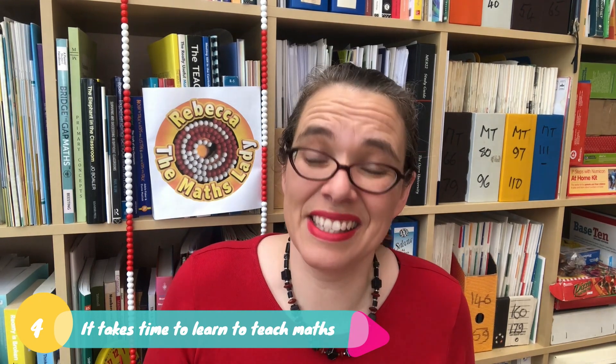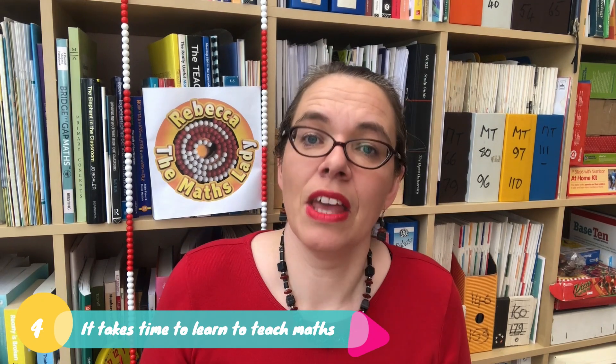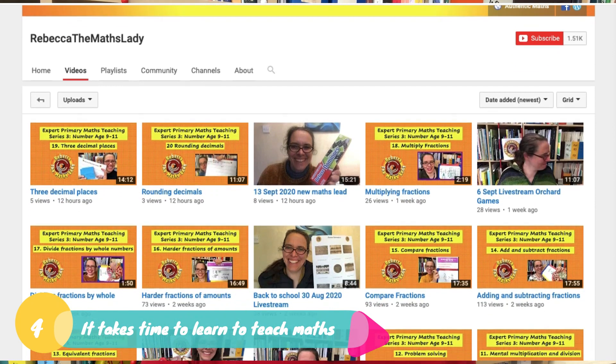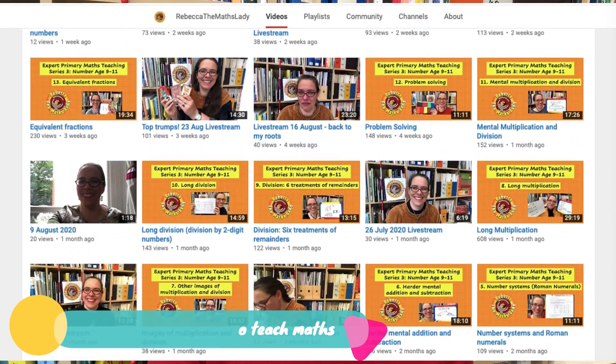Nobody instinctively knows how to teach primary maths brilliantly. There are free-to-access videos on how to teach most primary maths topics on my Rebecca the Maths Lady YouTube channel, and by the end of 2020 there should be videos on every single topic.